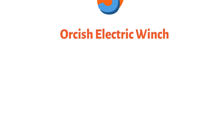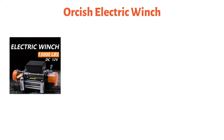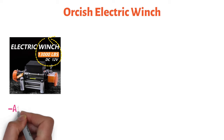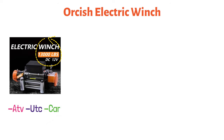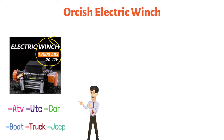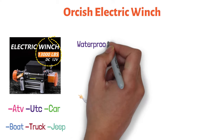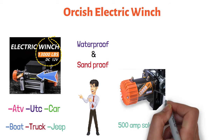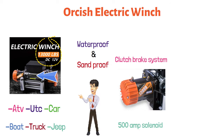And finally, at number five, we have the Orkish Electric Winch. It is a powerful machine with a loading capacity of 13,000 pounds, specially designed for ATV, UTV, car, boat, truck, and Jeep. It can also pull multi-purpose trailers easily. This winch is waterproof and sandproof. This machine comes with a state-of-the-art 500-amp solenoid heavy-duty sealed contactor. It has a unique clutch brake system with efficient control.